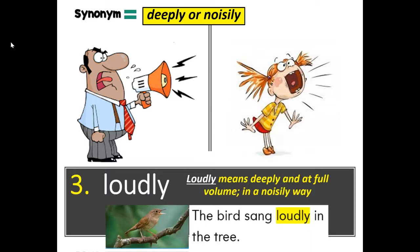The bird sang loudly in the tree. You could also say the bird sang deeply or noisily in the tree. How do I use it? I said my name loudly so that everyone could hear it. Are you allowed to talk loudly in the library? You could also say, I said my name deeply so that everyone could hear it. Are you allowed to talk deeply or noisily in the library?